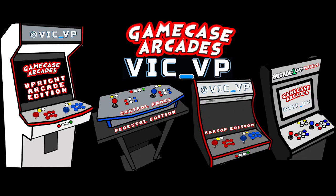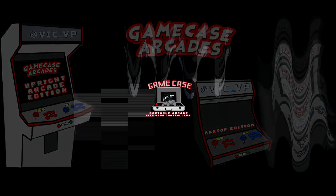What's going on guys, VicVP back with another GameCase Arcade's Project Smart video and real quick an update on what's going on in 2020. Cowabunga, let's get shell, pizza power.